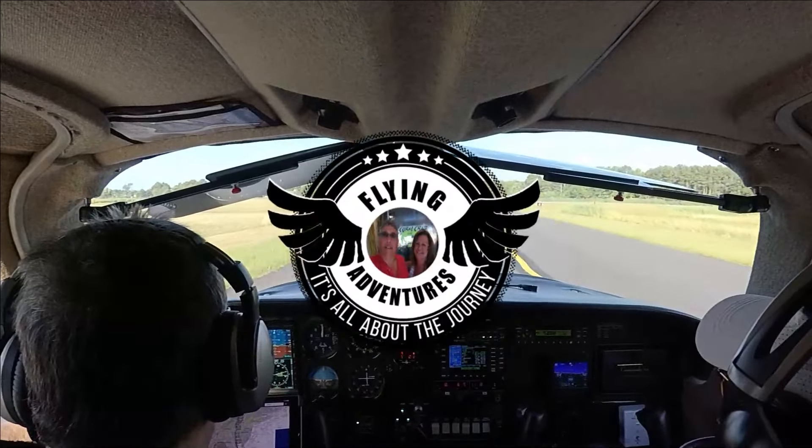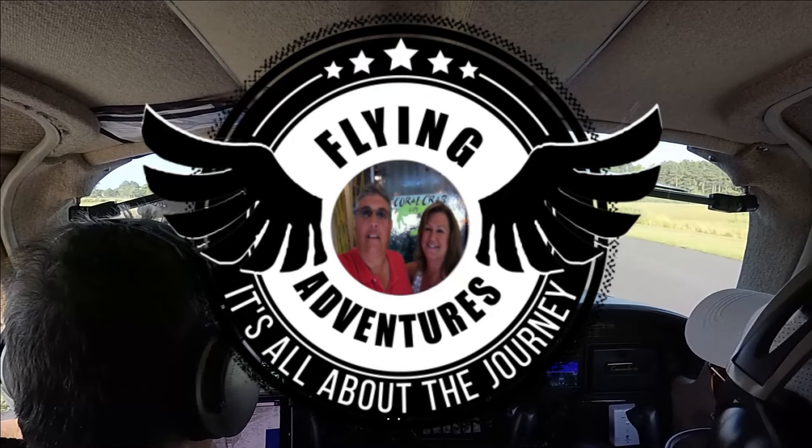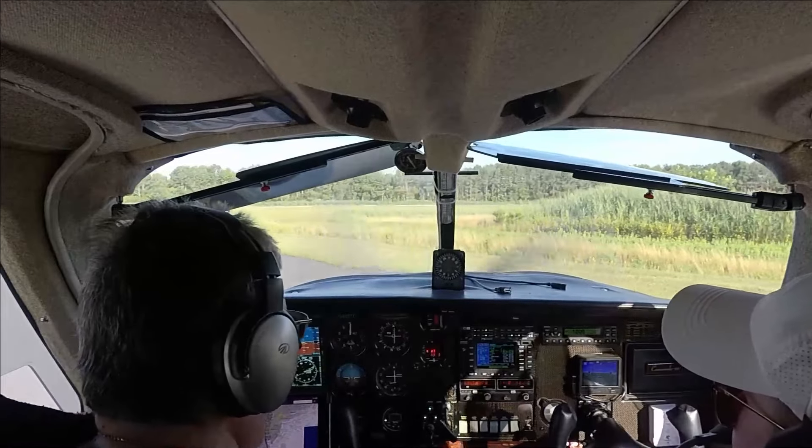Welcome to Our Flying Adventures. It's all about the journey. Today's flight is back to the valley — Wyoming Valley, that is — located in Wilkes-Barre, Pennsylvania.